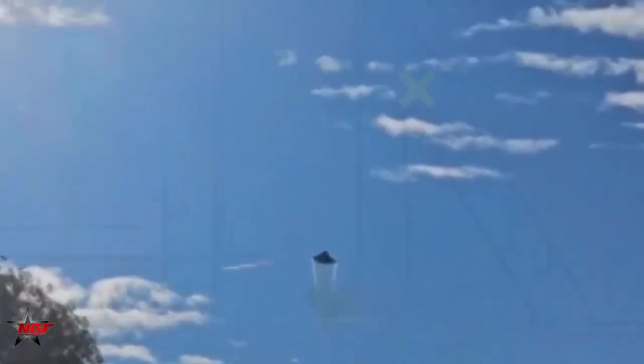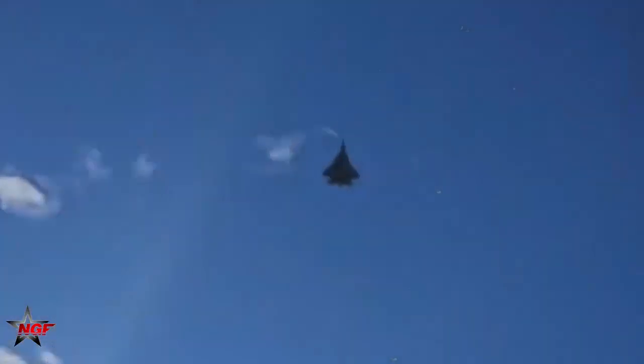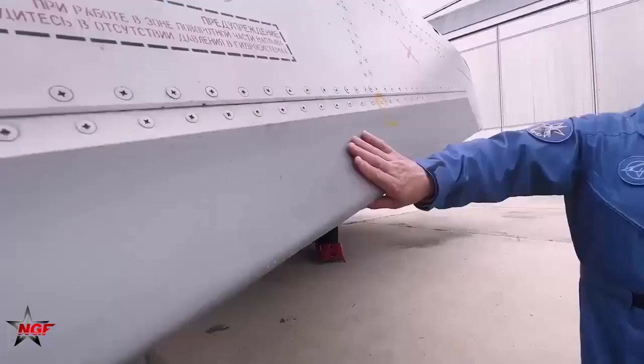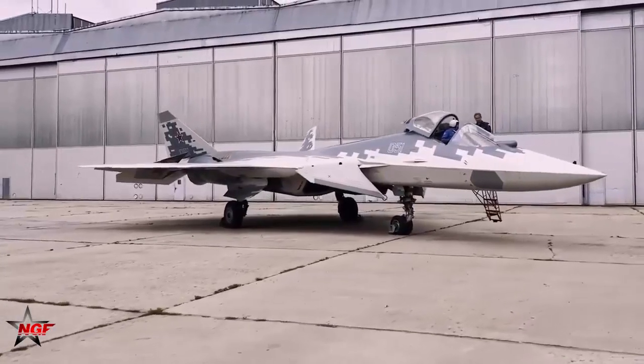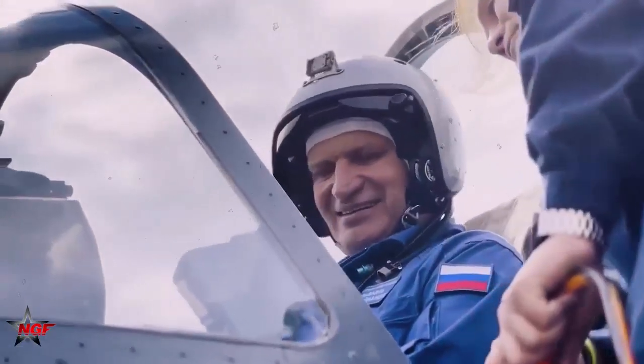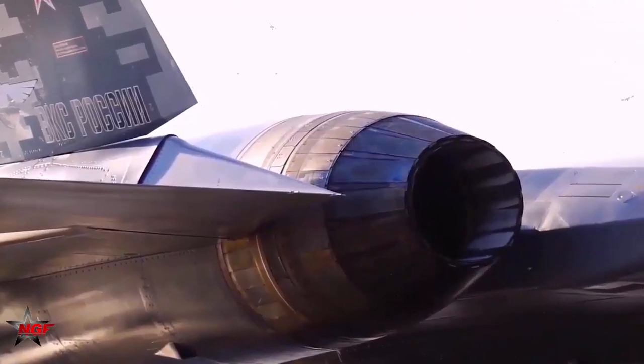A likely reason for carrying the Kh-59 externally is that the Russian Air Force aims to maximize combat sorties with the new jets, increasing operational experience for a broader range of personnel as the number of Su-57s in service continues to grow rapidly. Deliveries hit 12 aircraft in 2023, and that number is expected to reach 20 by the end of this year.